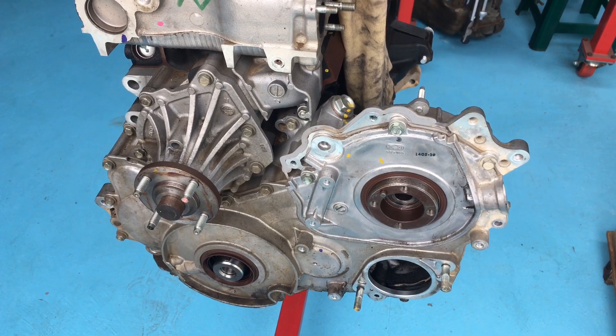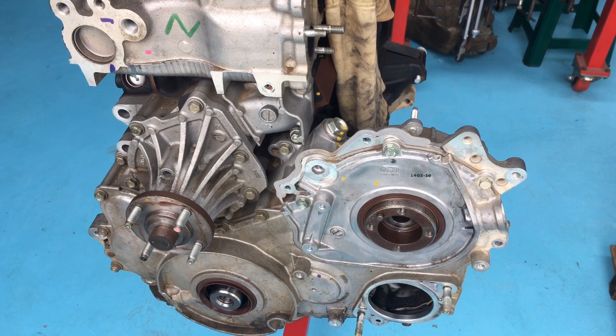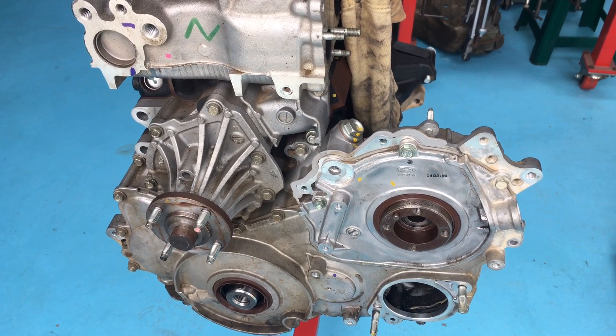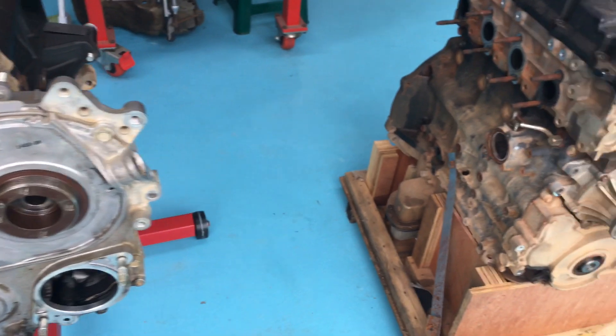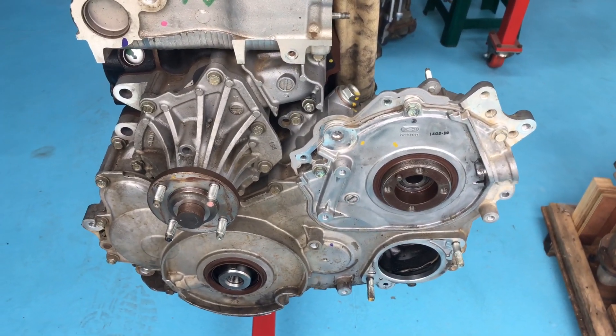Hey guys, Anthony here — 4b4 diesel. I just want to show you something to demonstrate how important oil changes are. I'm going to give you two examples here: two engines, both with cracked pistons.